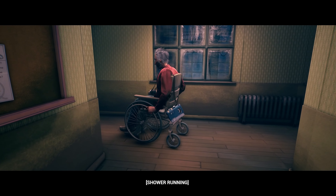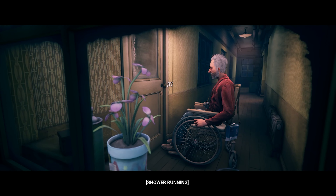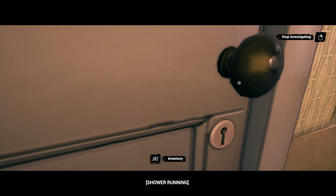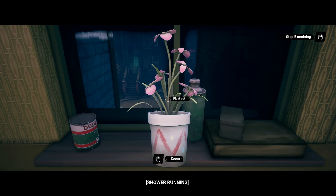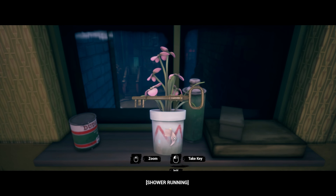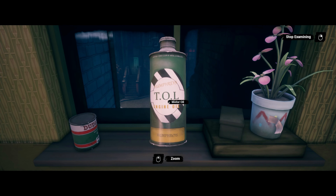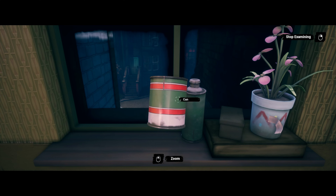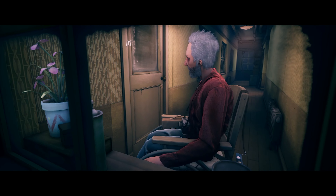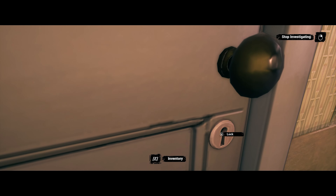Oh, there's a shower running in the background. Right, go right here — pick it up. We know the key's hidden. There's some motor oil, hump freeze, and a can — more motor oil, which is typical for a mechanic. Hopefully he's not in here; he shouldn't be, but you never know.